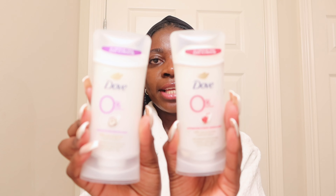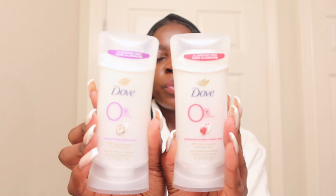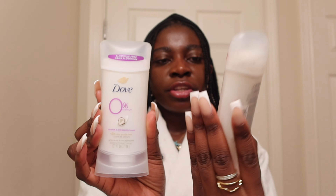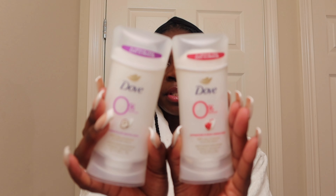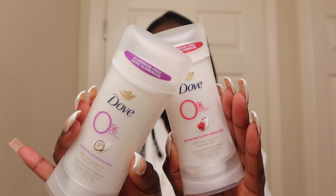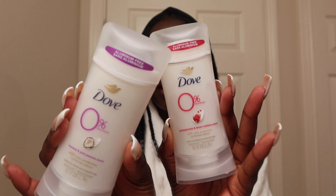Using deodorant is very important especially during the summertime because we can all get a little bit musty. I use zero percent aluminum deodorant. These two are my favorite scents: the Pomegranate Lemon and the Coconut Jasmine. I love these two so much that sometimes I layer them together. If you're looking for a long-lasting deodorant that's also healthy for your body, definitely get these.